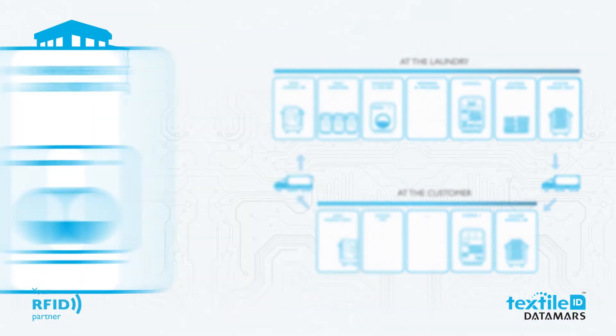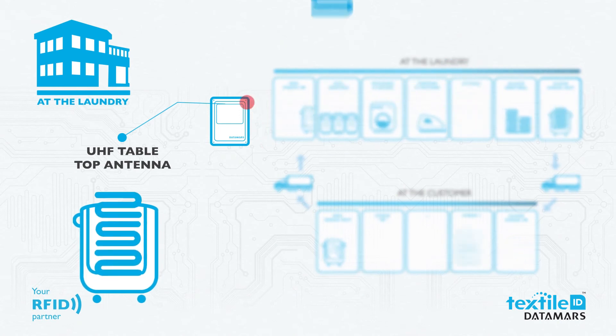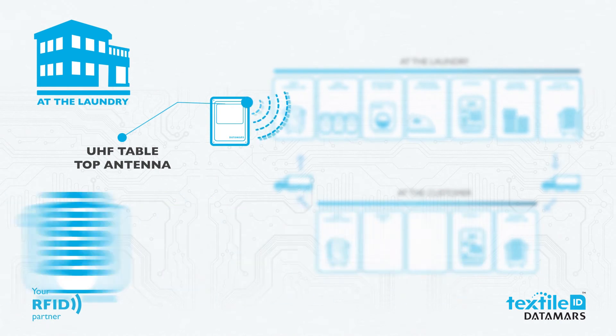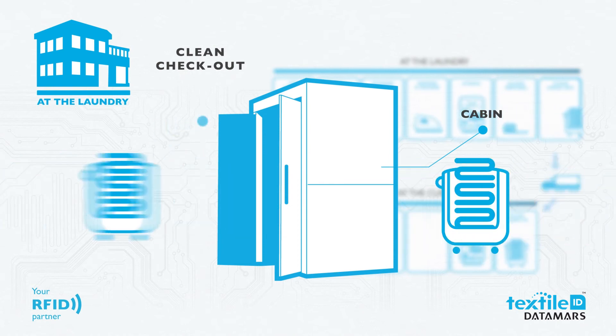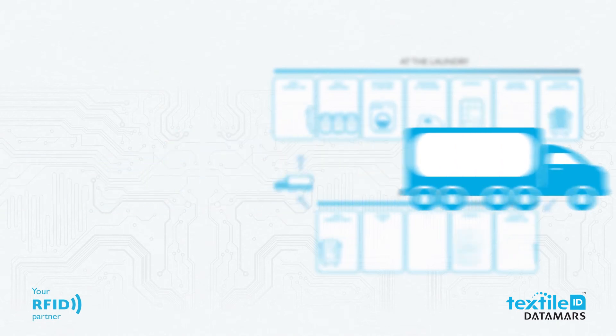The textile continues its path along the laundry process. All clean textiles are read by another RFID antenna, sorted, and made ready for checkout. All clean textiles placed on trolleys are read by an RFID system and are ready to be loaded on the truck.